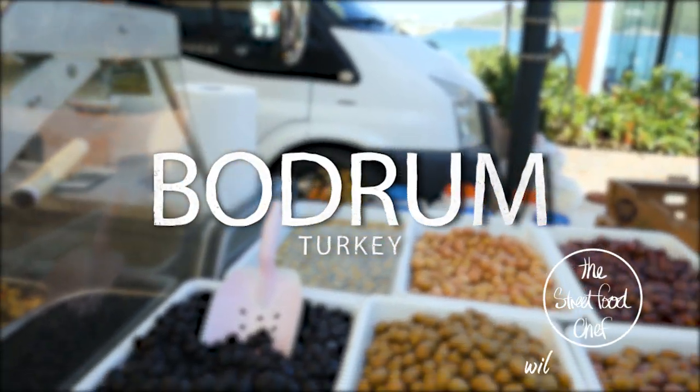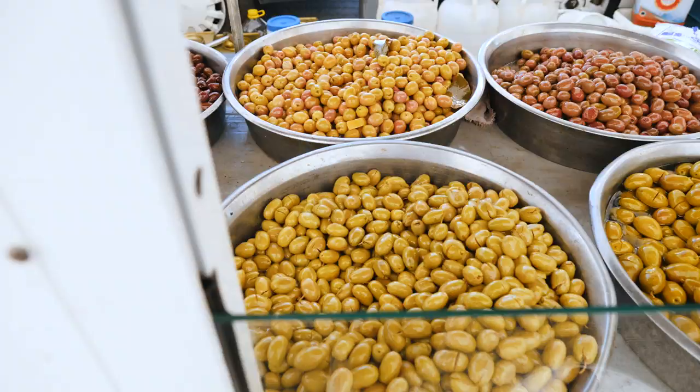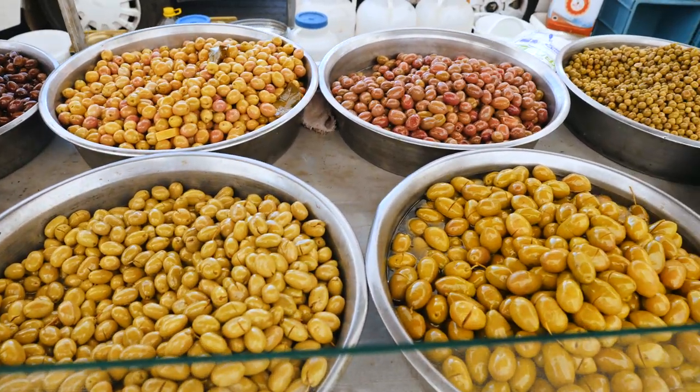Today we're in Bodrum and I decided to sign myself up for a cooking class. I thought while I'm waiting for my teacher I'll pop down to the market and have a look before the class starts.